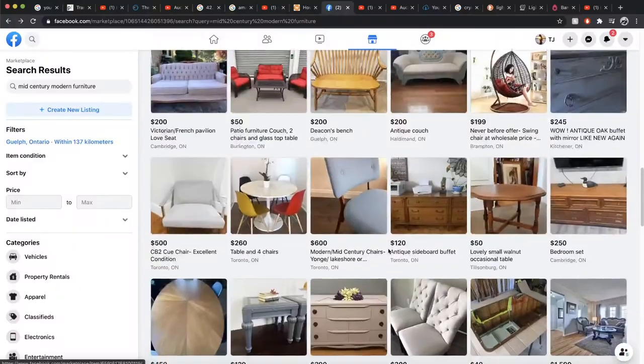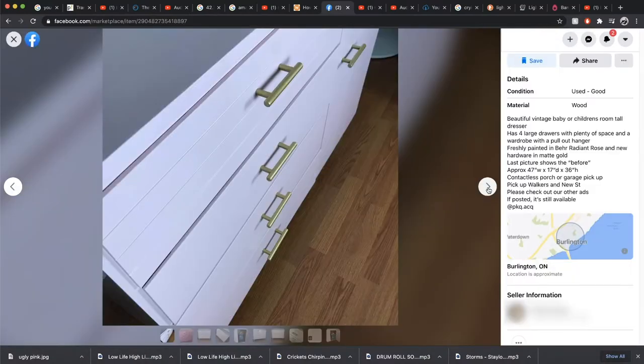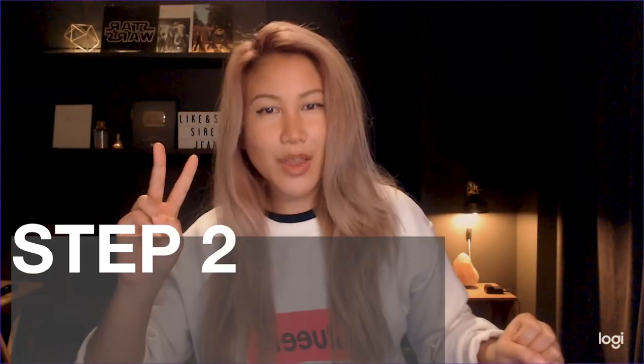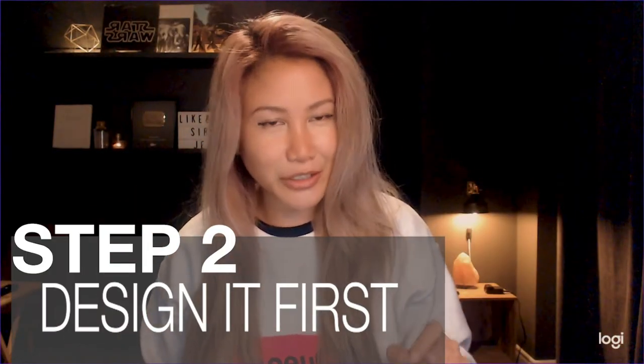So we found this little diamond in the rough on Facebook Marketplace. It had a nice hanger option, which was pretty cool, and four spacious drawers. Perfect. Step number two: always design your piece first. This will save you so much time and get it exactly how you want it first draft out.